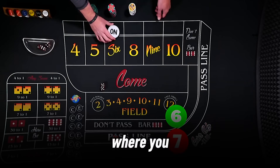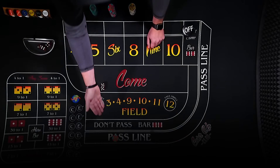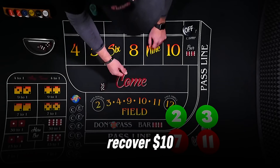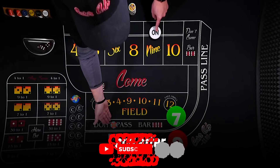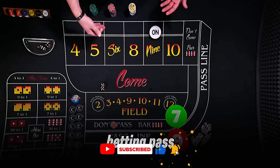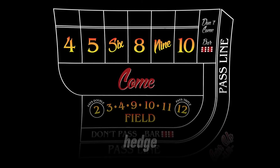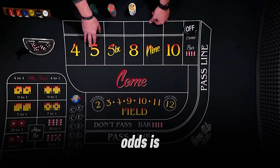What about systems like Martingale, where you double your bet after a loss? They're risky in craps, just like in baccarat. If you lose 5 pass line bets in a row starting at $10, you're betting $320 on the 6th roll to recover just $10. One bad streak can wipe you out. I tested Martingale in a simulation, and after 7 losses I was down $1,270. Compare that to flat betting pass line with odds, which kept me up $22 over 50 rolls. Other systems, like betting both pass and don't pass to hedge, just cancel out your bets and waste money. The pass line with odds is all you need.